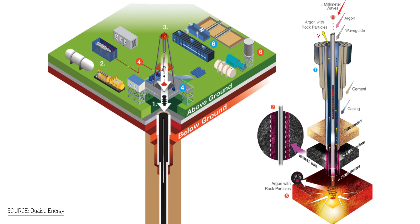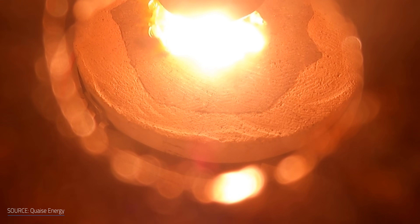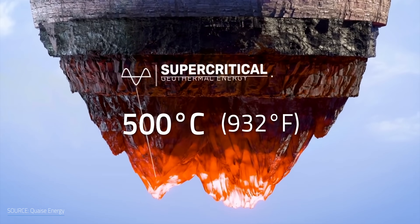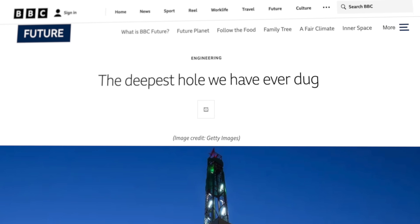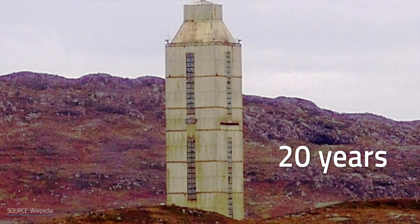Looking ahead, Quaise is planning to build its first full-scale hybrid drilling rig in 2024. Based on this setup, Quaise would first use conventional rotary drilling to go down to the basement rock, where they would activate their gyrotron-powered rock vaporizing system to reach 20 km or 12 miles, hitting temperatures as high as 500°C or 932°F. The company touts that they could get down to that depth in 100 days using a 1-megawatt gyrotron. Just to give you a sense of scale, the Kola Superdeep Borehole — the deepest hole ever dug on Earth — went down to 40,230 feet and took 20 years to complete.